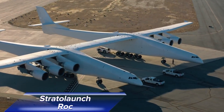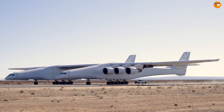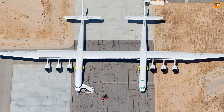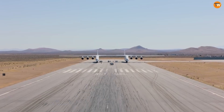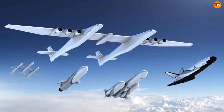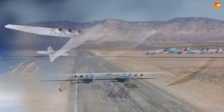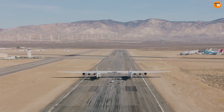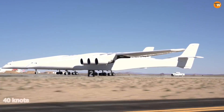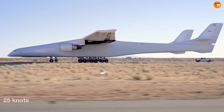The Stratolant Rock, also known as ROC, holds the title of the world's largest operating aircraft. It was created by Scaled Composites for Stratolaunch Systems with the aim of launching rockets into orbit from the air. This colossal plane was first revealed in December 2011, officially rolled out in May 2017, and took its first flight on April 13, 2019.